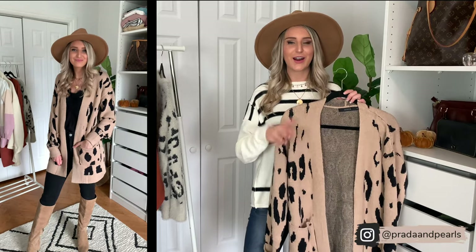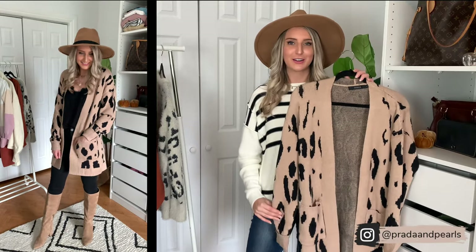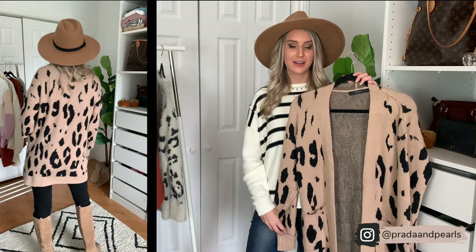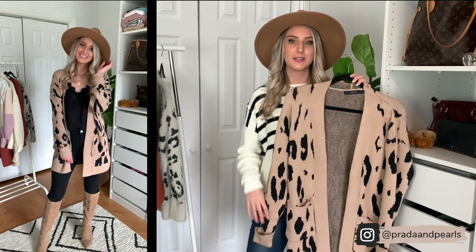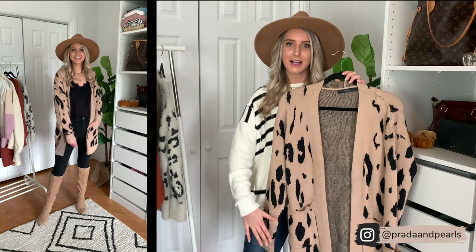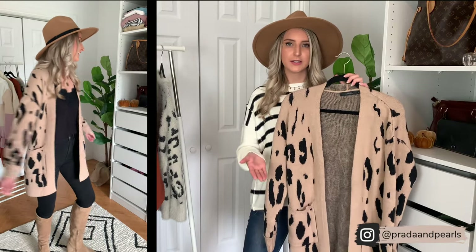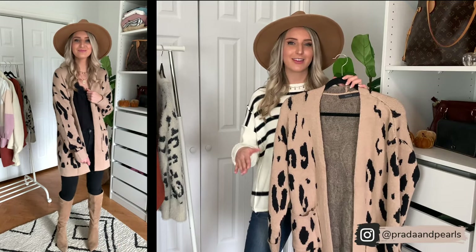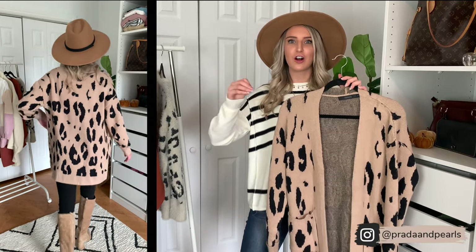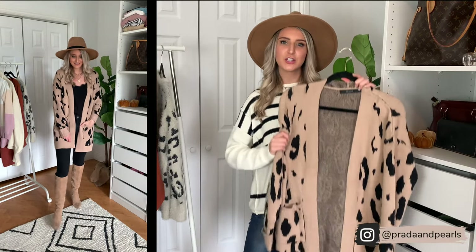If you guys follow me on Instagram, you know I'm leopard obsessed — I love all things leopard print, especially in the fall. So I had to include a leopard print cardigan in this try-on haul. This one is amazing quality and I'm really impressed with it. If you don't like leopard print, this cardigan actually comes in 17 different colors and patterns — there are solid colors like all-black. I even think they have a pumpkin cardigan, which is fun if you want to dress up for Halloween without going full costume.